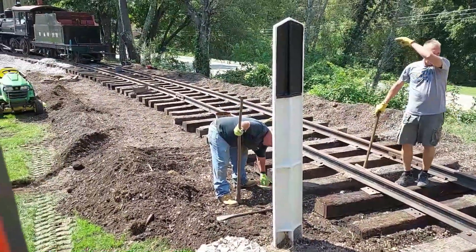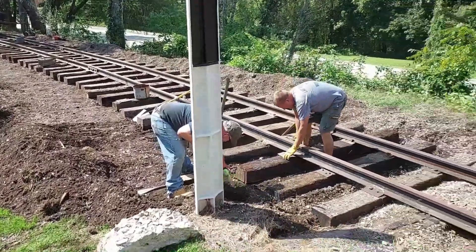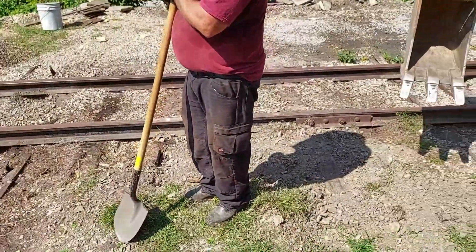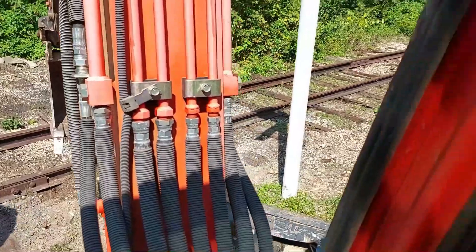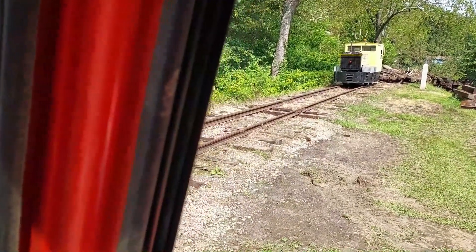Great progress today — great progress! The crossing is coming out tomorrow and we're going down here to get all this — we've got a lot of bad ties down here.